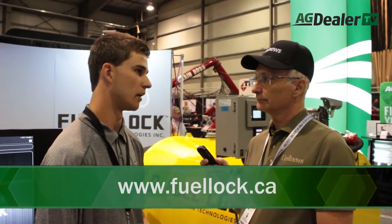Anyone interested can visit the website at www.fuellock.ca. They have a cost calculator, all product information, as well as a dealer network channel — all listed on their website.